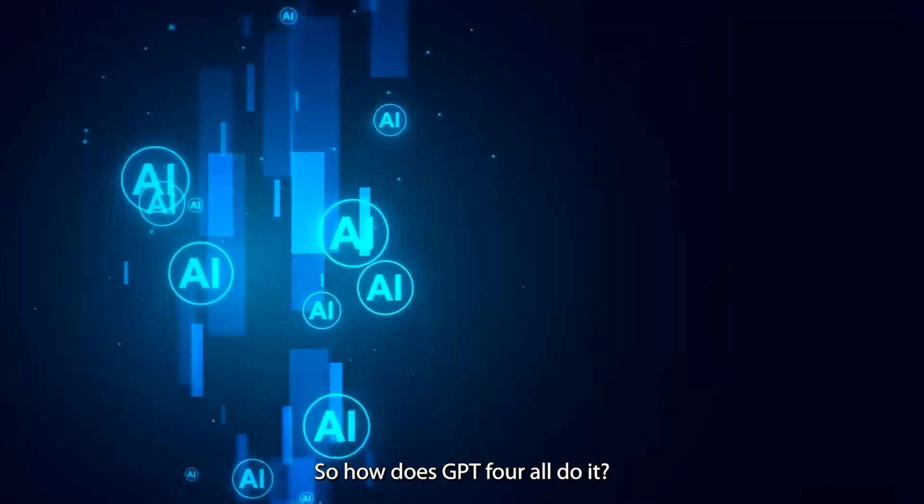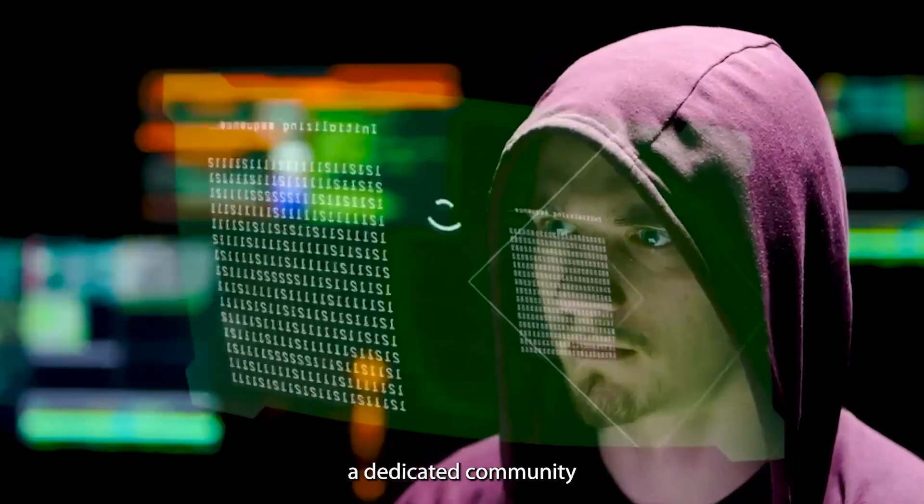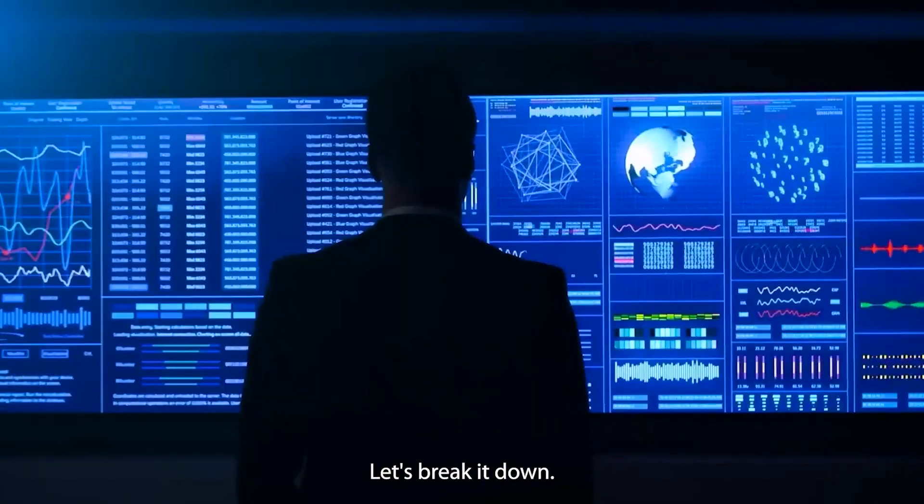So how does GPT4ALL do it? Well, it's a combination of smart architecture, a dedicated community, and efficient back-end systems. Let's break it down.